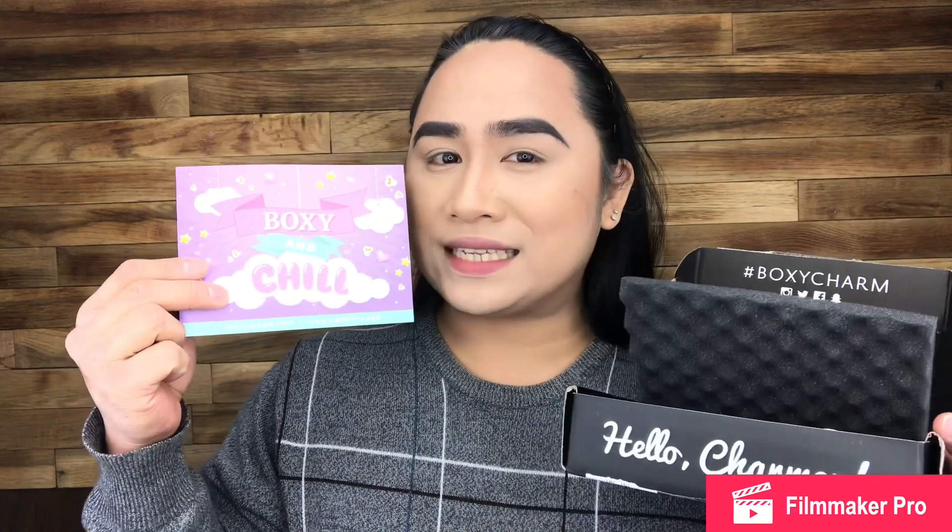It's time to open this box — I opened it already. And this is what it looks like inside. We also received this paper that says "Boxy and Chill," which is your guide for the products inside. First, we have this conditioning spray for your hair, and it costs like $12.